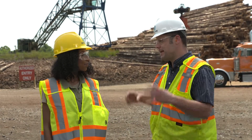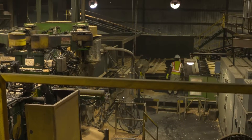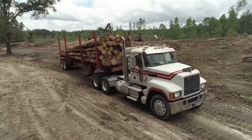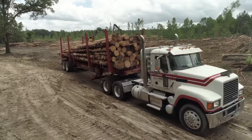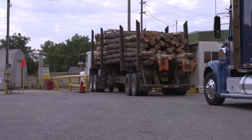Our main job here is to safely convert logs into lumber to be sold for end use with the customer. So when I see logs going down the highway on a huge truck, is it coming here? They're all coming here — hopefully all the good ones. And then what happens?